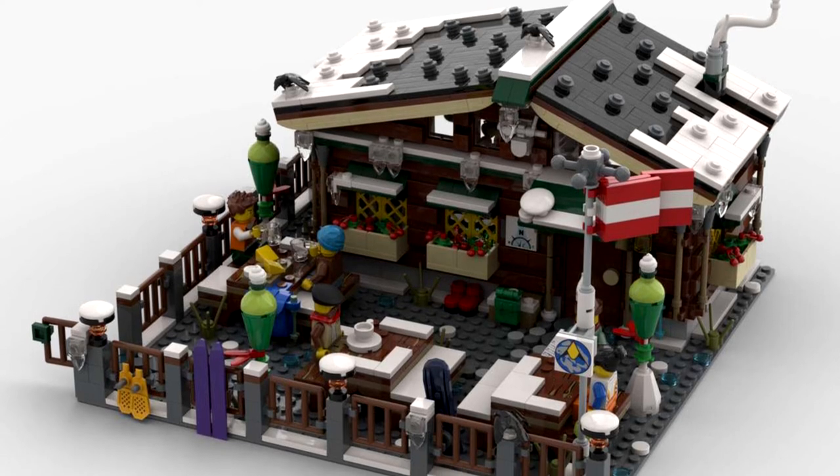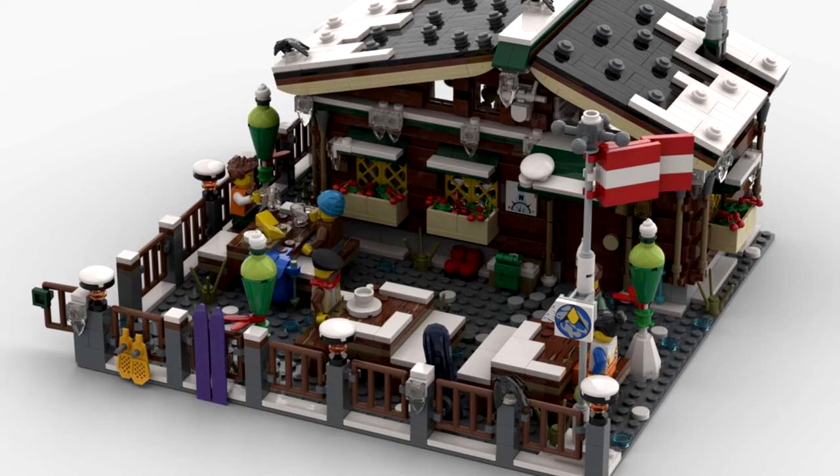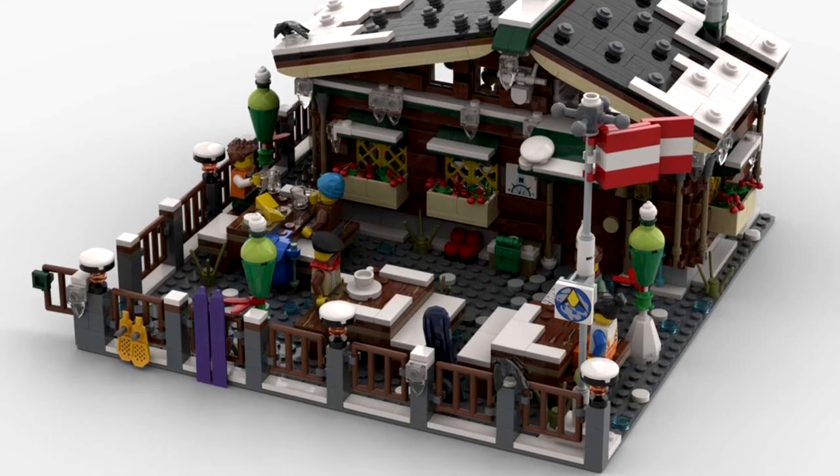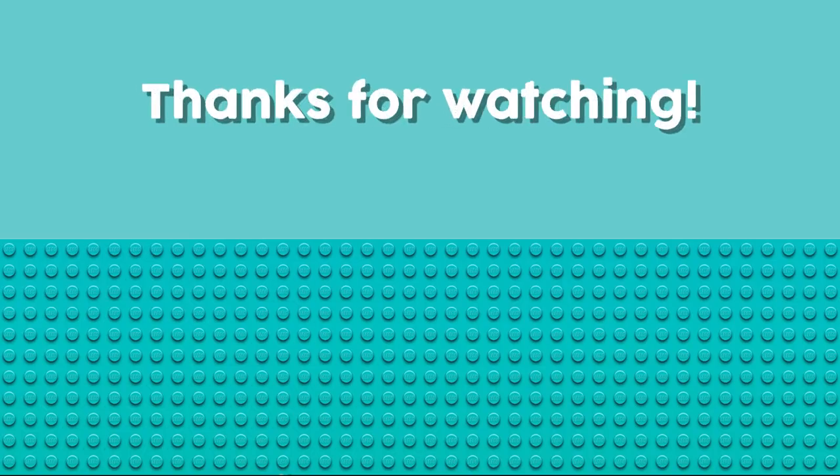If you like this build, please don't forget to vote on the website of LEGO Ideas. Thank you so much for listening and bye bye!